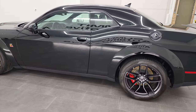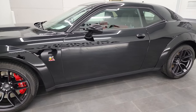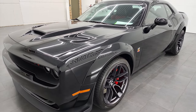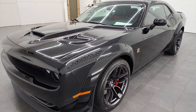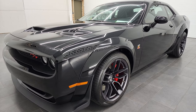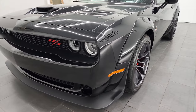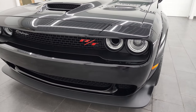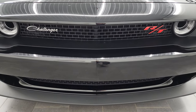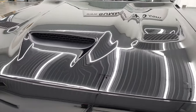This 2021 Dodge Challenger RT Scat Pack Widebody comes with the 6.4 liter V8 Hemi engine. It puts out 485 horsepower. This car has been fully safetied and inspected by our service shop per the state of Wisconsin inspection process. It has a fresh oil and filter change. All the fluids have been checked and topped off, and this car is 100% ready to go. We're going to go all the way around in this video — inside, in the trunk, start it up, take a look under the hood.